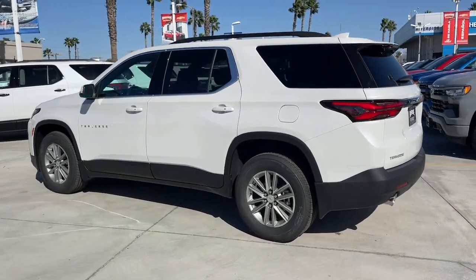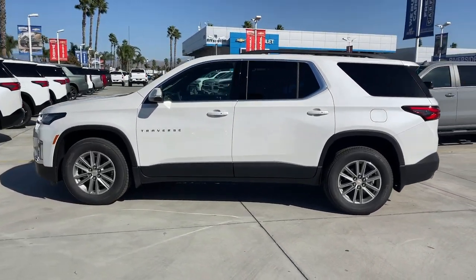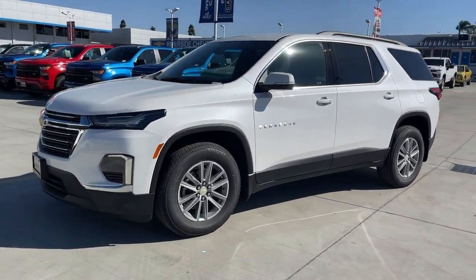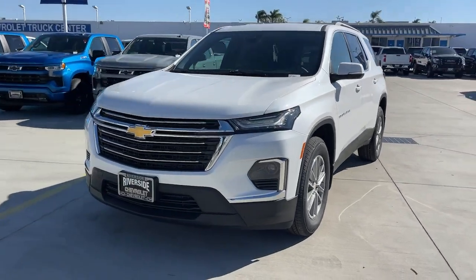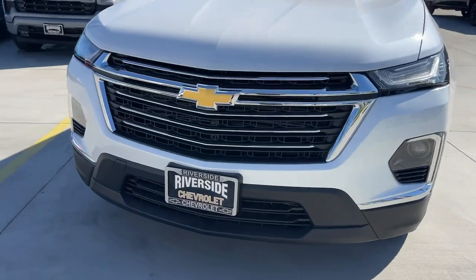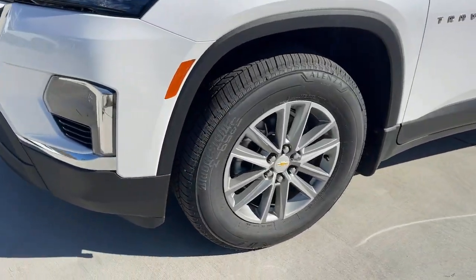These are just some of the great options this vehicle comes with: Apple CarPlay and/or Android Auto, heated driver seat, keyless entry, power liftgate, heated mirrors, satellite radio, backup camera, remote engine start, steering wheel audio controls, and aluminum wheels.